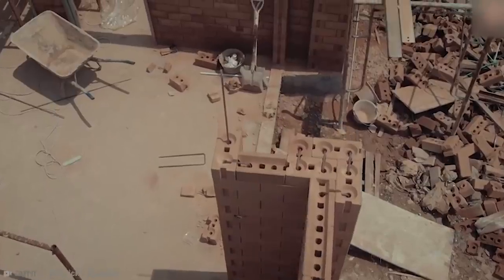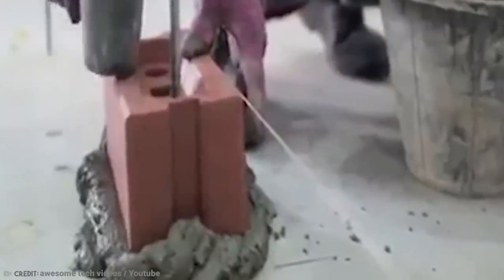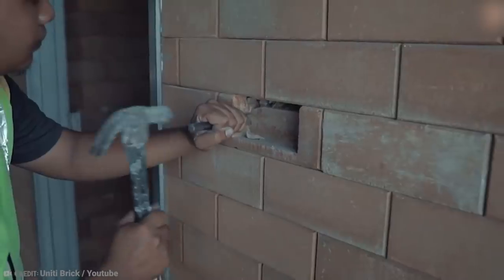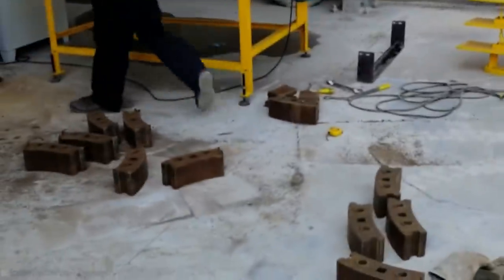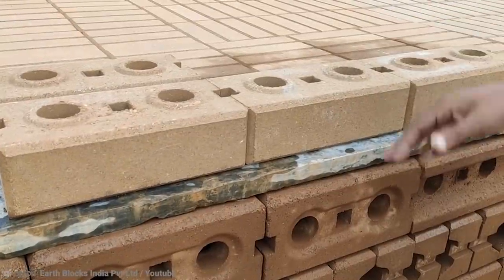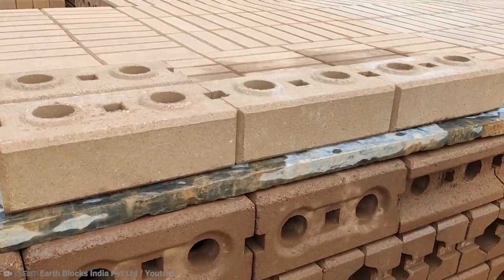Though a little more expensive than traditional bricks at anywhere between 50 cents and $2 each, they're proven to be a popular option with construction workers who would prefer not to get covered in mortar after every working day. They're also easier to install with fewer laborers, provide a cooler interior, and are reasonably earthquake-resistant.